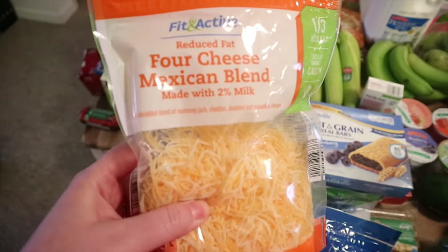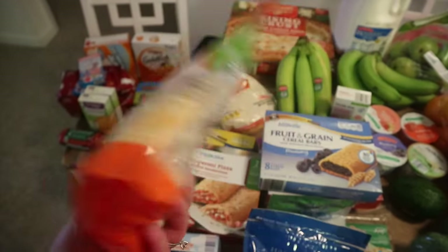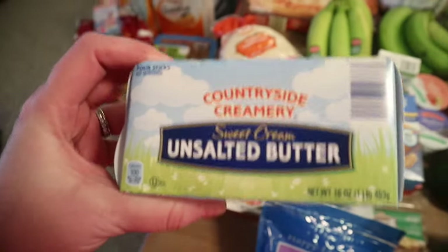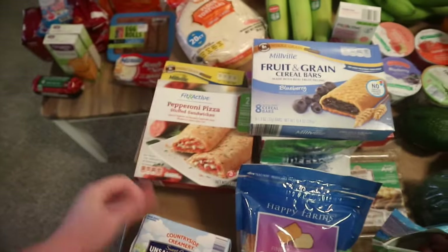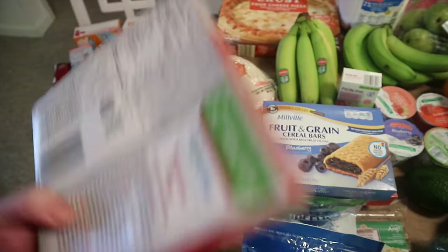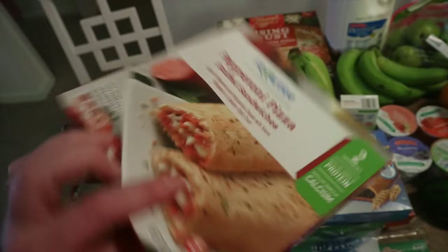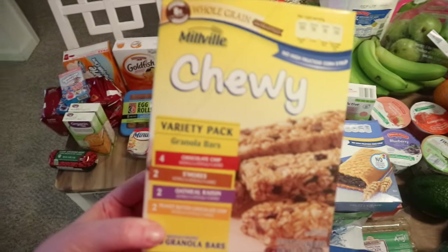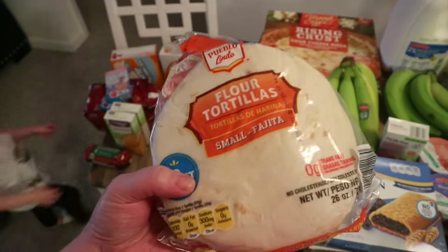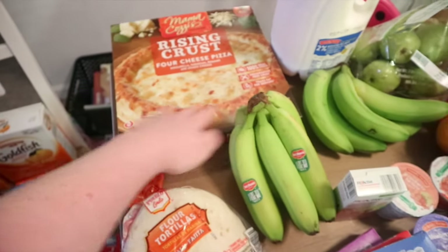Now for the awesome stuff I got at Aldi! First, I got some Fit and Active reduced fat four-cheese Mexican blend — I think it's only three smart points for an ounce, which shaves off a point from the full fat. Butter was only $1.99, a good deal, so I just got some unsalted butter. I thought David might like these pizza lean pocket-style things — they're Aldi brand, 280 calories, five grams of fat, so I'll stick those in his lunch. I also got him some chewy granola bars, a variety pack. We were out of flour tortillas and Nate loves quesadillas so I have to keep those on hand. And I got the kids a rising crust four-cheese pizza for a pizza night one night a week.